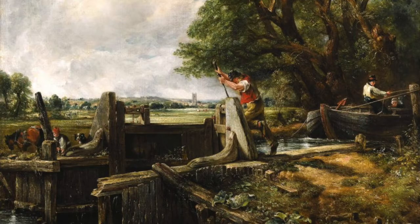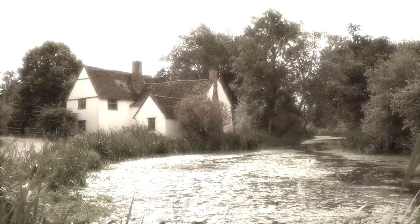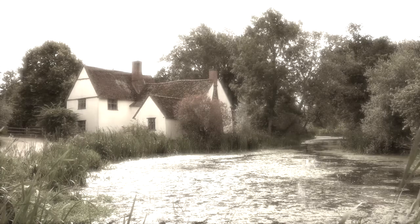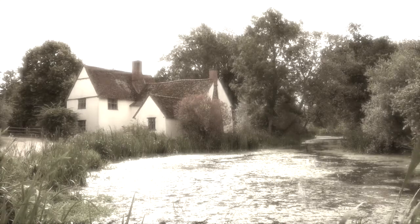He grew up in Suffolk and worked with his family at a place called Flatford Mill. And a neighbouring house, this one here, was the scene of his most famous painting, The Haywain.